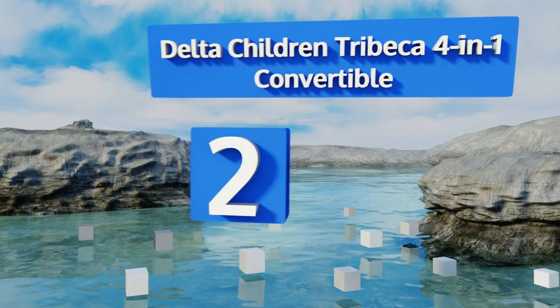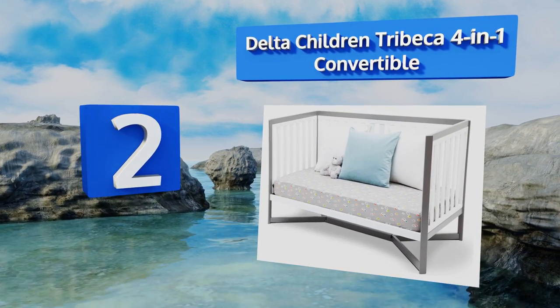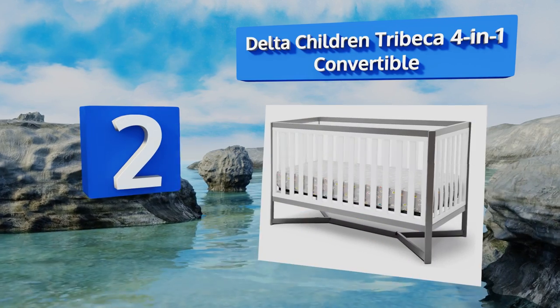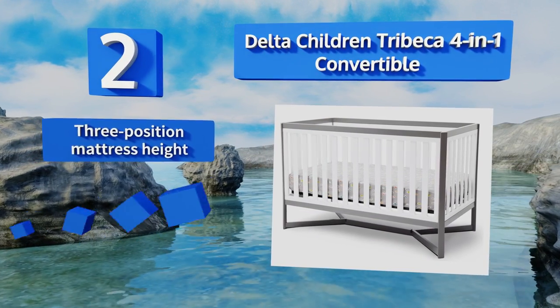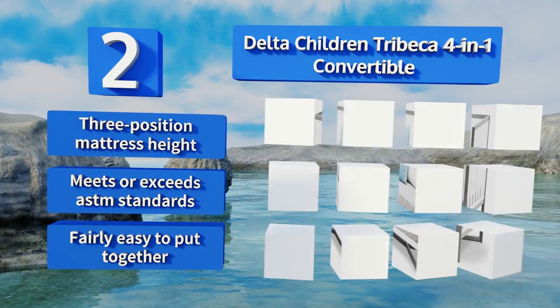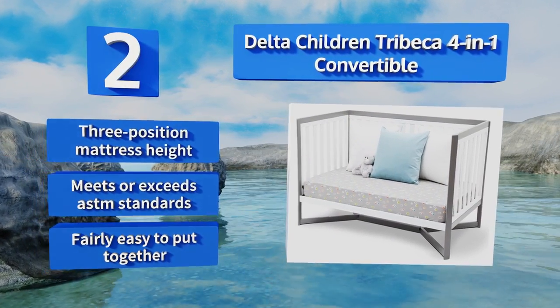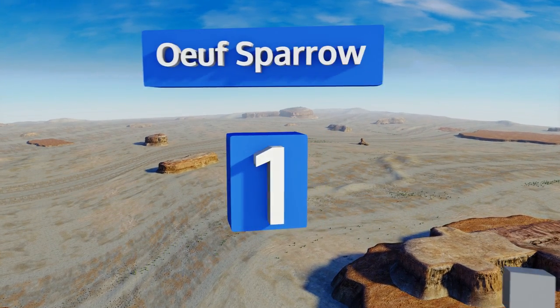At number two, if you want to make an inexpensive investment in your child's sleeping situation that will last easily from their infancy through to their early adolescence, look no further than the Delta Children Tribeca 4-in-1 Convertible. It offers a three-position mattress height and meets or exceeds ASTM standards. It's fairly easy to put together.